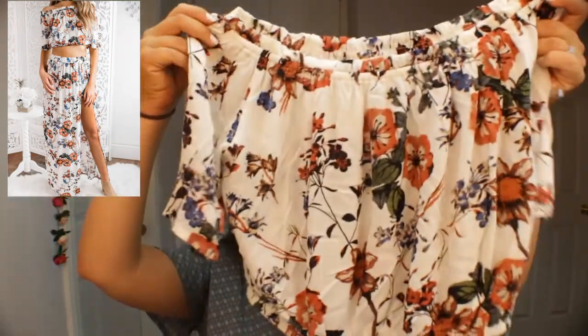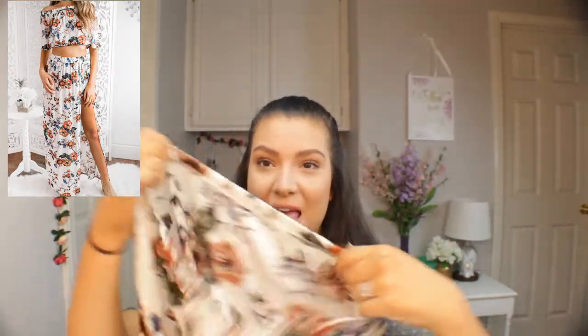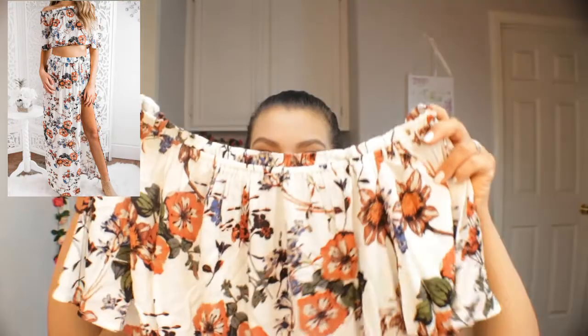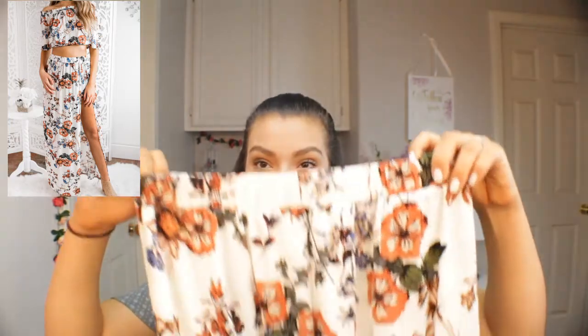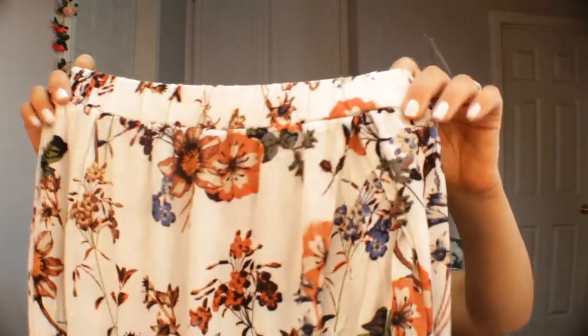It's a crop top that is off the shoulder with cute little sleeves and a floral print. It's elastic on the top and around the waist. The part I love most is that it's a two-piece set — you also get a long maxi-style skirt that hits the floor. The skirt has a cutout on the side, and underneath are actual shorts, with the skirt going over top, so you get a little side leg going on.